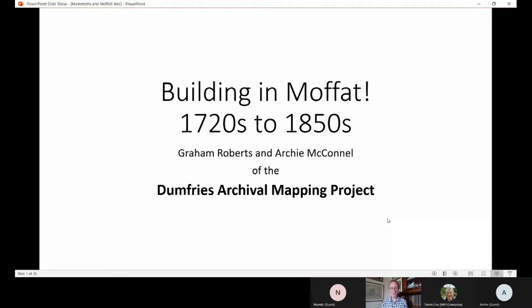Hello and welcome to another talk on Moffat - Building in Moffat. I'm Graham Roberts and the other speaker is Archie McConnell. We actually met years ago in the archive centre in Dumfries, where I was the archivist and Archie was coming in researching the Mid-Steeple in Dumfries. From that, his interest was whetted and we moved on to maps, and he set up the Dumfries Archival Mapping Project, getting me involved ever since.